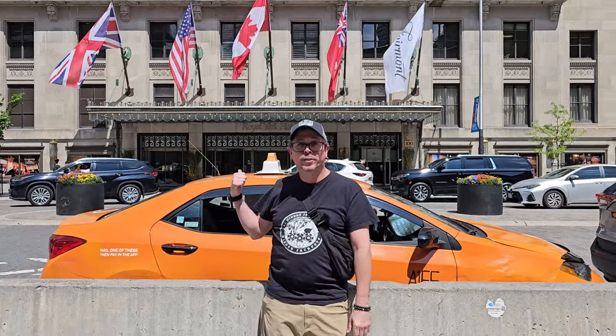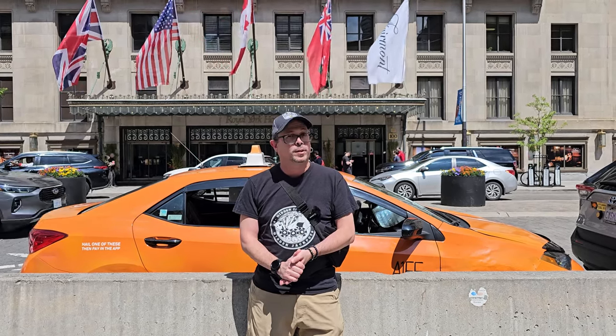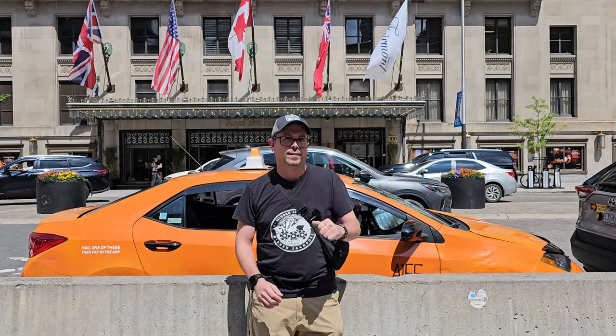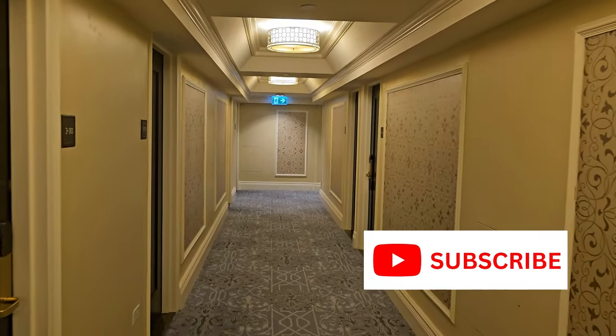What's up guys, Adam C here for Hitting Jackpots. We're in Toronto in front of the Royal York, which is where we'll be staying the night. I'm going to be doing a room tour, maybe check out the lobby and some of the restaurants, and then we're going to trip around Toronto. Stick around for the room tour — I'll see you guys in a bit. We're going to go check in.